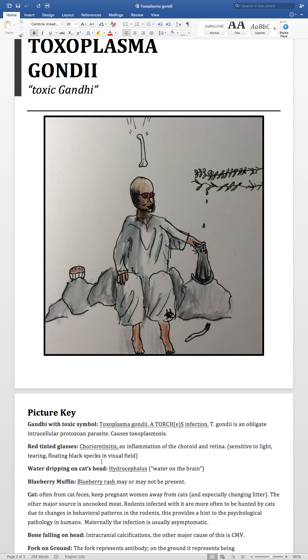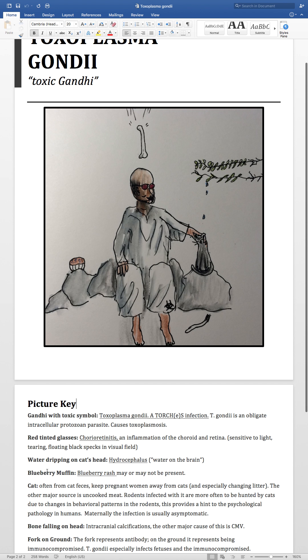The water dripping on the cat's head is a reminder that hydrocephalus — or 'water on the brain' as it's commonly called — can develop with Toxoplasma gondii infections. This is why it's important that pregnant people avoid cats, and specifically cat litter or cat feces, because it is a vector for Toxoplasma gondii.